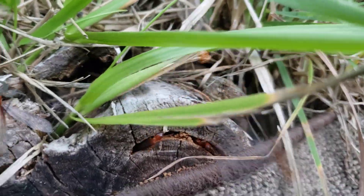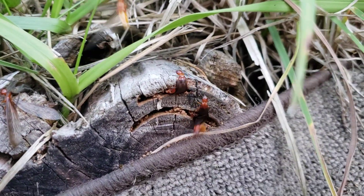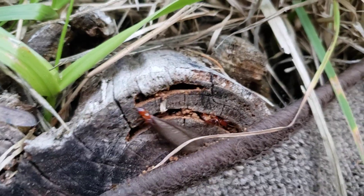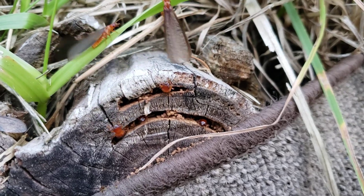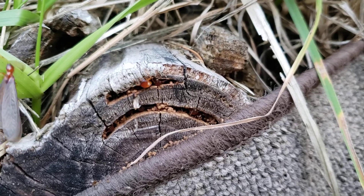These clean termites are being kicked out of their home in order to go find their own nests. Every year about this time of year, in the evening, this log erupts with fresh clean termites.